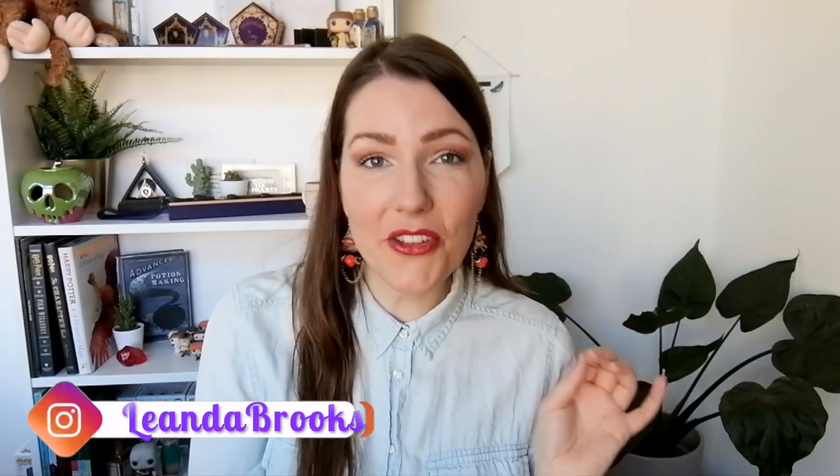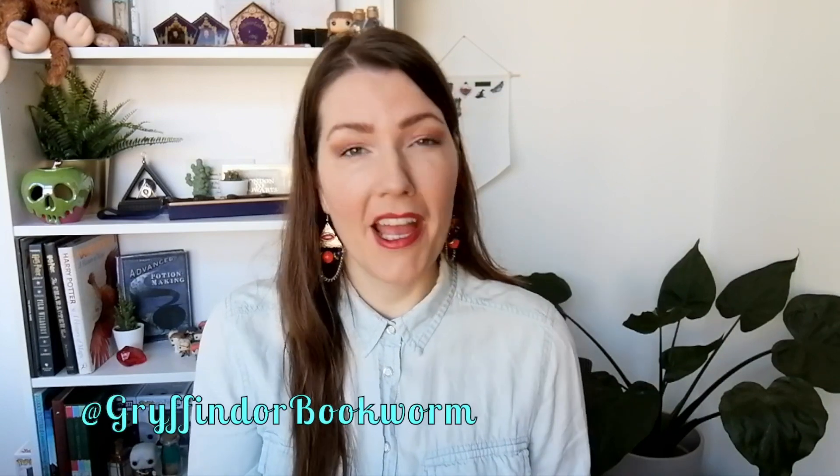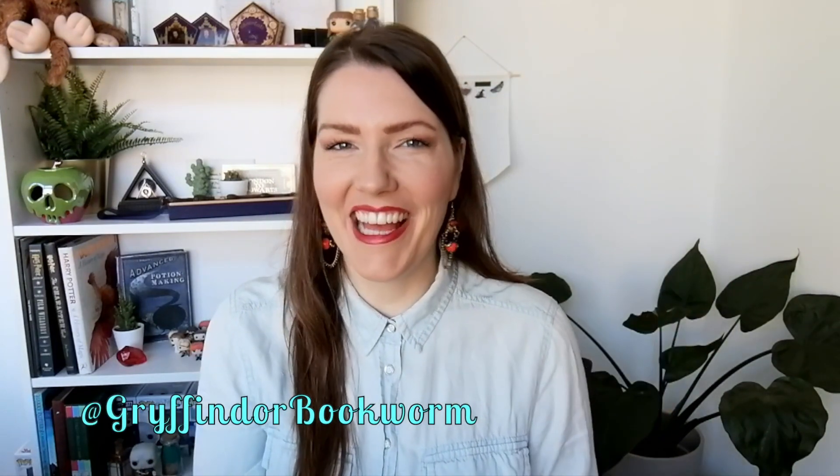Hello friends and welcome! Today we will be unboxing the Aldon Crate and this is actually a first for me. I saw this box through another YouTube channel that I'm following, which is Gryffindor Bookworm. And when she unboxed this I was like, those are such awesome and unique items, I have to have this box for myself. So I ordered it and it's here.